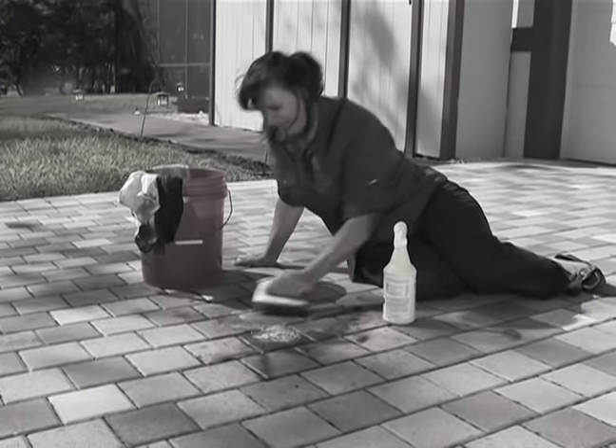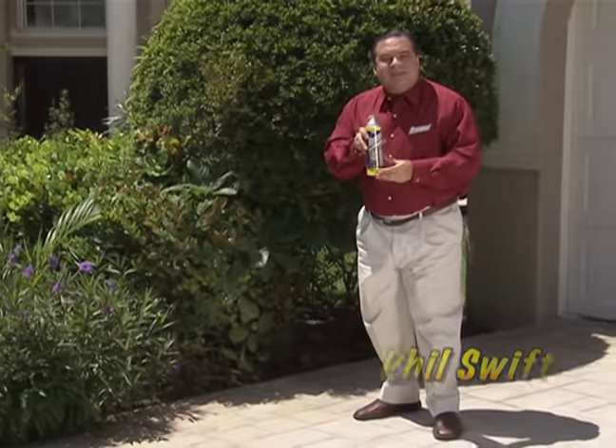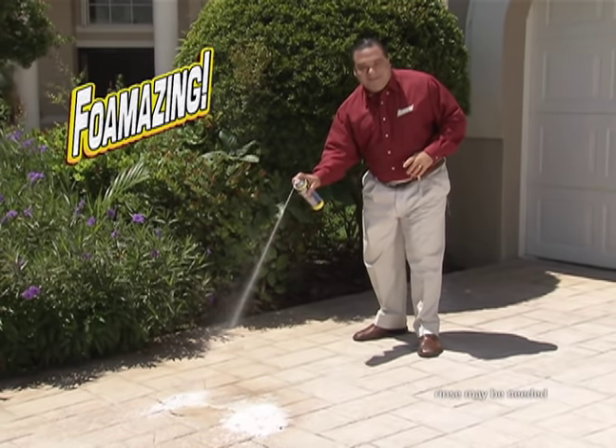Nobody likes grease and grime, but renting bulky equipment and spending the day scrubbing? What a hassle. Hi, Phil Swift here for Foamazing, the powerful foam blast that cuts through tough grease and grime fast.